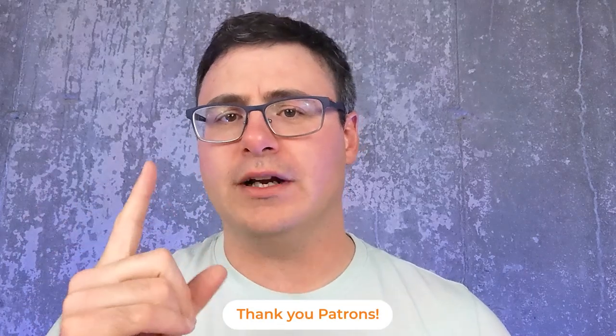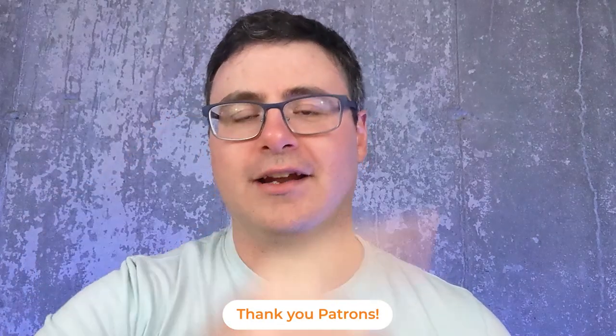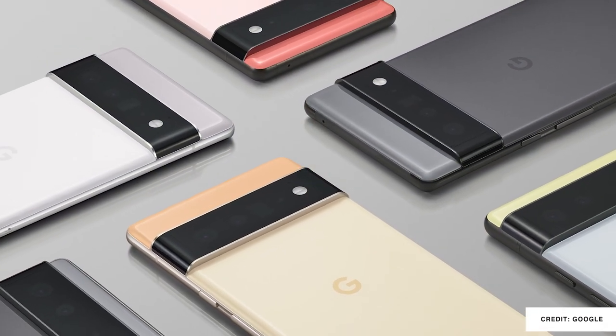I even filmed a video for our patrons using this phone and loved the front-facing camera — it had minor issues but the microphones were fantastic. The biggest consideration for those who love Pixel phones is the upcoming Pixel 6, and I'd feel wrong not addressing what's going to change with it.